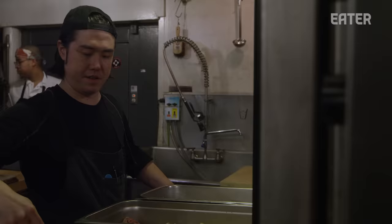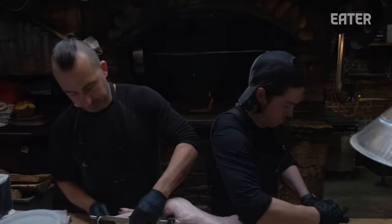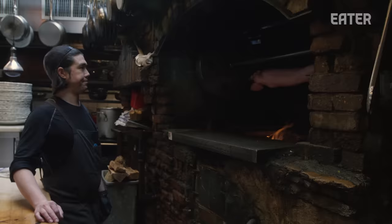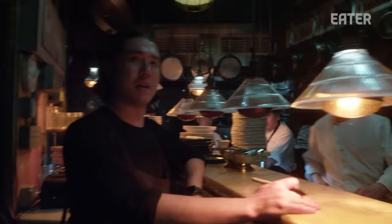My chef de cuisine is Greg Thomas. We've been working together on and off for about six years — he was at Restaurant Marc Forgione. He's dedicated, smart, passionate, hardworking, and it's been a real treat watching him grow and blossom and kind of take this restaurant as his own.